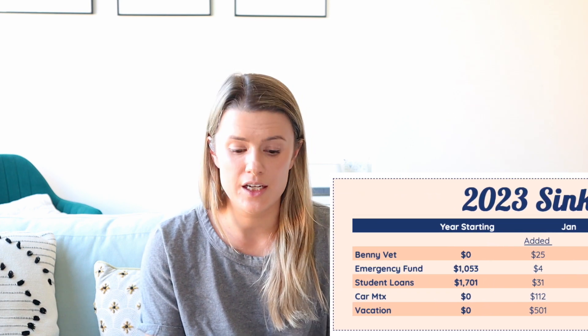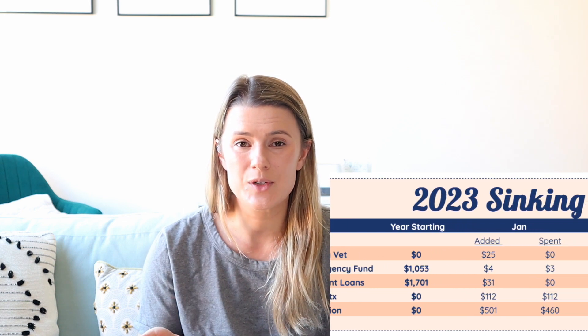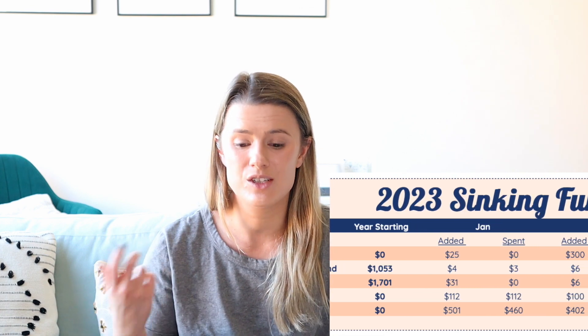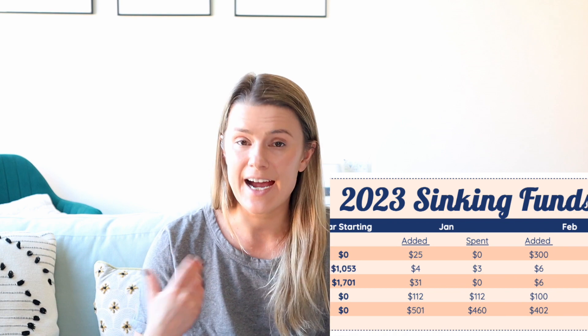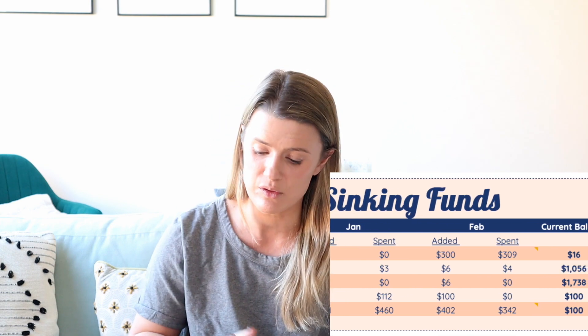For my emergency fund, I started the year with $1,053. I added $4 in January and took $3 out. In February, I added $6 in interest but moved $4 out — that was the interest I had accrued in January. So right now I have a $1,056 balance. I'm hoping to keep taking the interest out of these accounts and putting it into my student loan sinking fund, keeping each account flat with what I actually put in and spend.